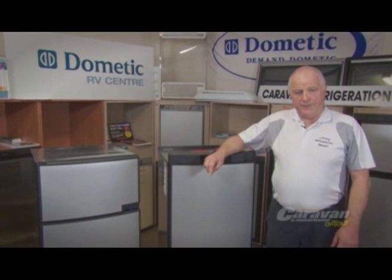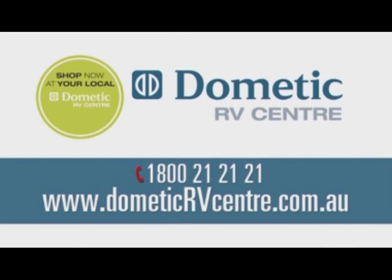If you'd like to get your own absorption fridge, log on to www.dometicrbcentre.com.au.